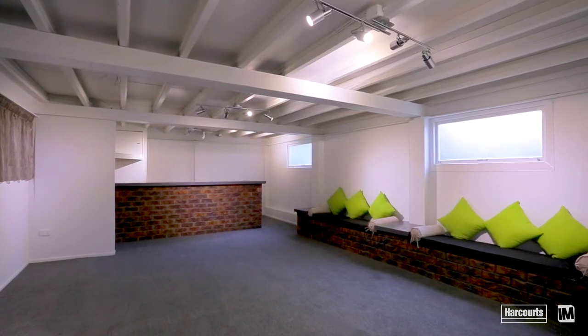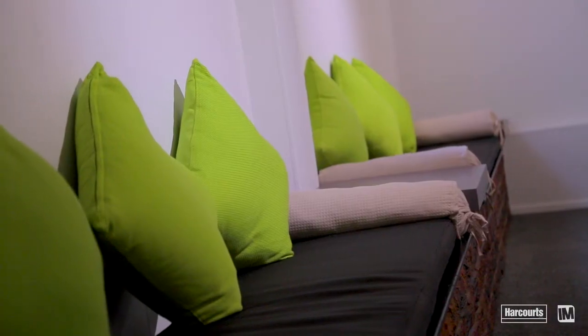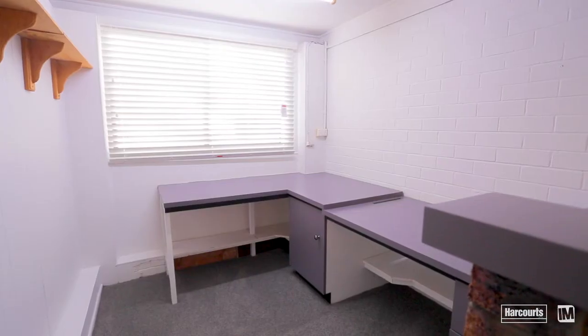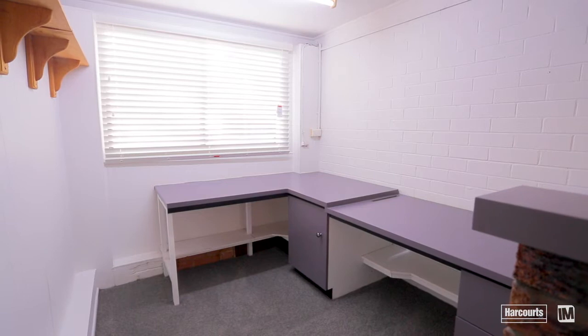There's a big utility space which they've previously used as a rumpus for the kids. In addition to that, they've got another area that's like a built-in office. So if someone is looking for a home office space, this whole downstairs area is perfect.